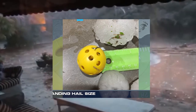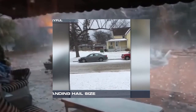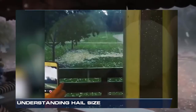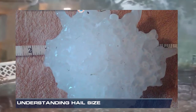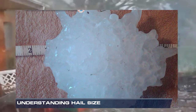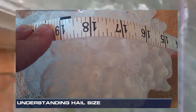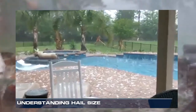Hail is usually pea-size to marble-size, but big thunderstorms can produce big hail. The largest hailstone ever recovered in the US fell in Vivian, South Dakota on June 23rd, 2010, with a diameter of 8 inches, a circumference of 18.62 inches, and a weight of 1 pound and 15 ounces.